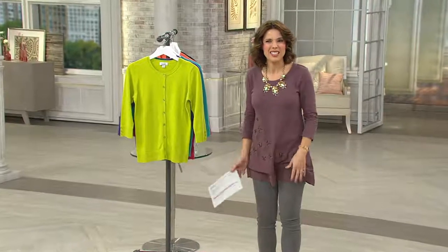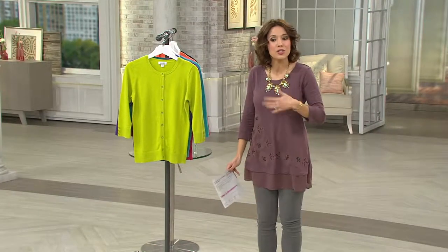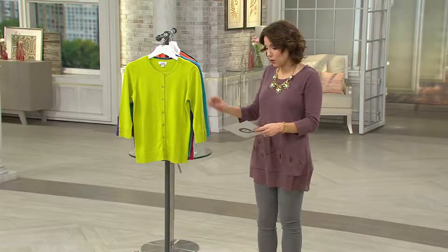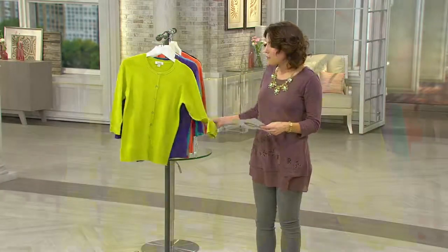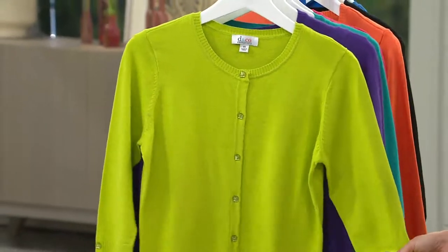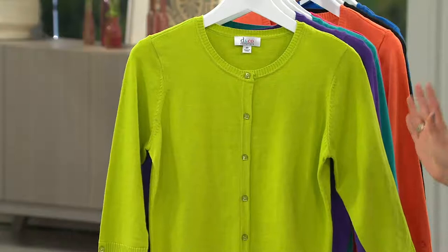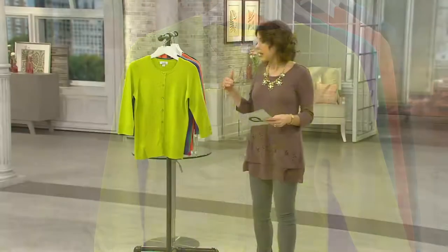Welcome to this fashion event. We've shown you fantastic tanks — in fact, Lori Goldstein just did that animal print tank that sold out. If you got that, this would be a nice cardigan to go with it. This is the Denim & Company Essentials — that cardigan that never goes out of style, done in a way that still feels modern and extra pretty.